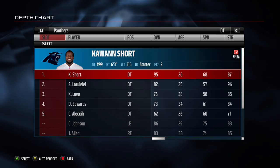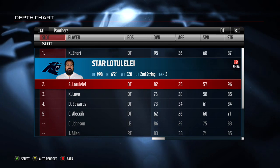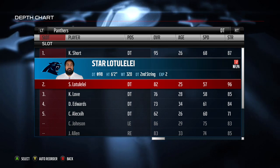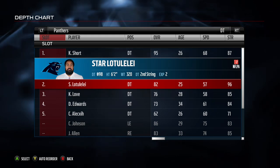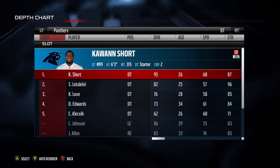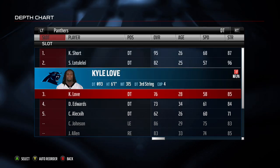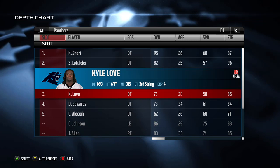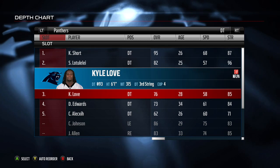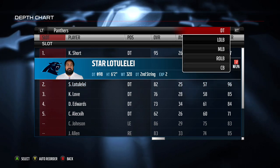With the Panthers running a 4-3 — four defensive linemen and three linebackers traditionally, plus two corners and two safeties as the base — they have two good defensive tackles. The Panthers also have a different type of lineup where you can sub in a third defensive tackle, giving them five defensive linemen. That's a good scheme to run to stop the run. The biggest thing you want from your linemen is disruption.